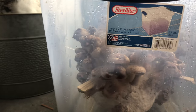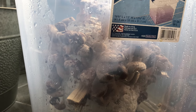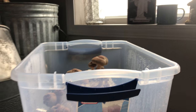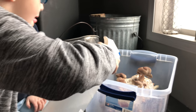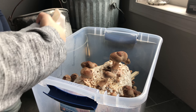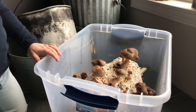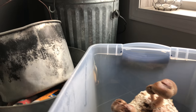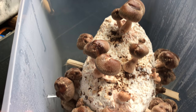We can spray them. Tanner's going to give us some spray — this is well water, non-chlorinated. They get wet sometimes. That's perfect. Good, buddy. Sometimes when we spray, they get wet.